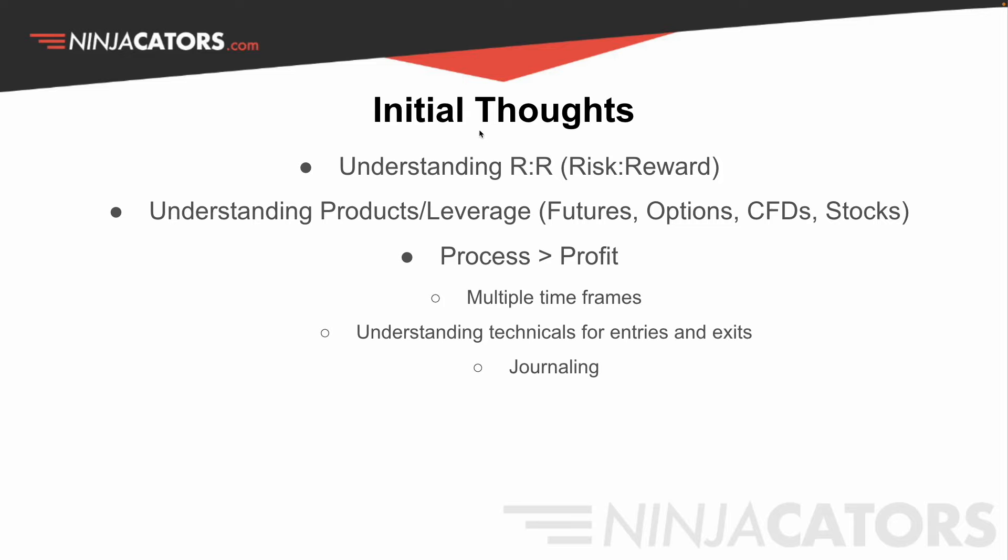Initial thoughts: in order to grow a small account — say under $5,000 — there are a couple of things you're going to have to do. First off, you have to understand risk and reward. You have to understand the products you're trading and the leverage in each product, whether that be futures, options, CFDs, and stocks. Stocks will just take longer because these are all leveraged products. One thing that's also important is to have growth with your process more so than profit, because your profit, even if it starts smaller, will scale. Therefore, your process is the most important thing.